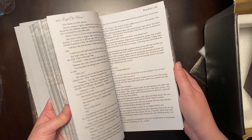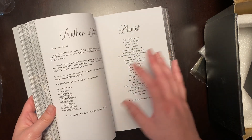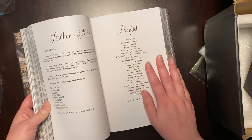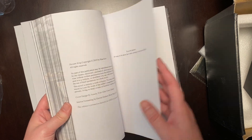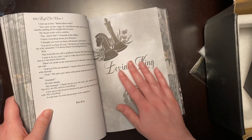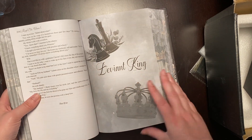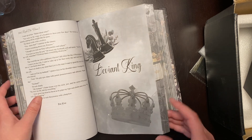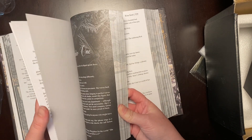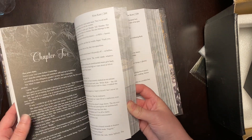There is a chemical smell from the book that I just noted. I've gotten plenty of books from other book boxes, and this is the first time I've gotten a really strong chemical smell. Here's our second book, Deviant King, so the headers should be a little different. Here we have kind of a forest theme.